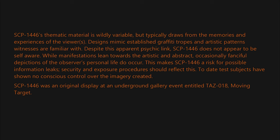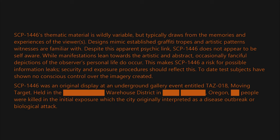SCP-1446 was an original display at an underground gallery event entitled TAS-018: Moving Target, held in the warehouse district in Oregon. Several people were killed in the initial exposure, which the city originally interpreted as a disease outbreak or biological attack. No surviving promoters of the event have been located.